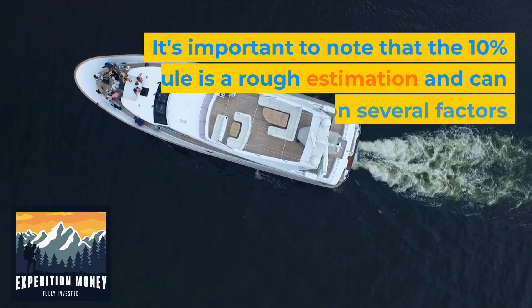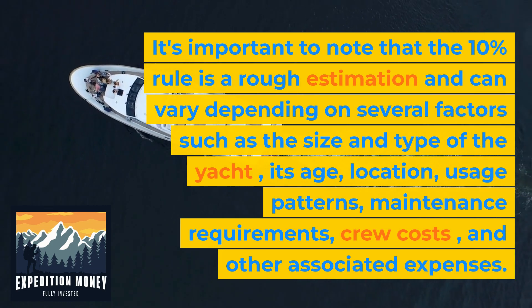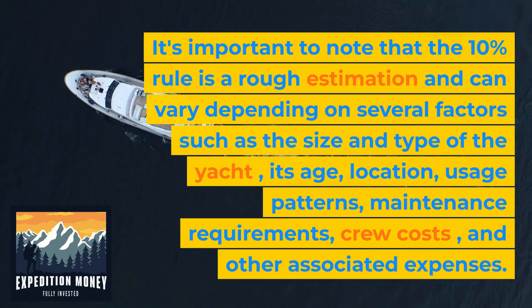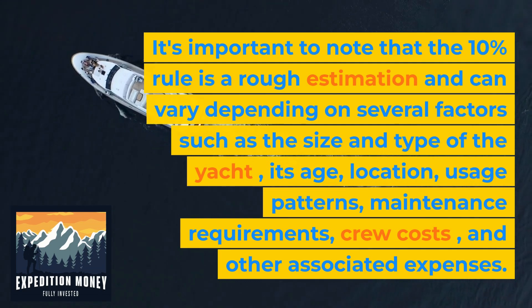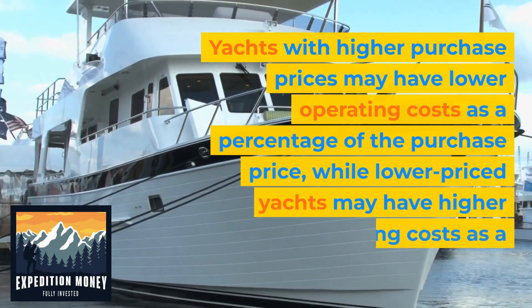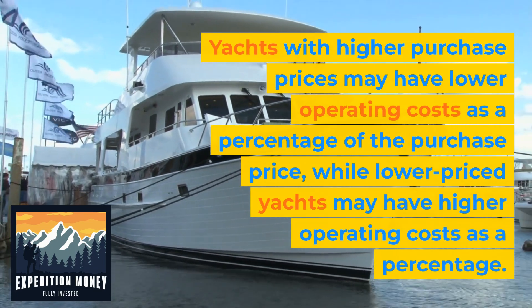It's important to note that the 10% rule is a rough estimation and can vary depending on several factors such as the size and type of the yacht, its age, location, usage patterns, maintenance requirements, crew costs, and other associated expenses. Yachts with higher purchase prices may have lower operating costs as a percentage of the purchase price, while lower priced yachts may have higher operating costs as a percentage.